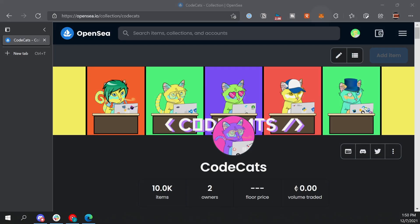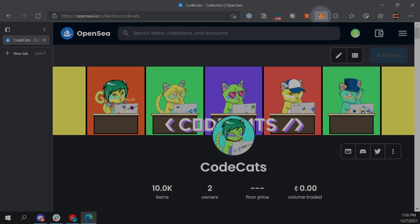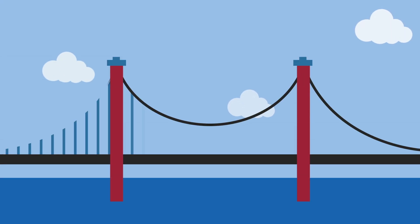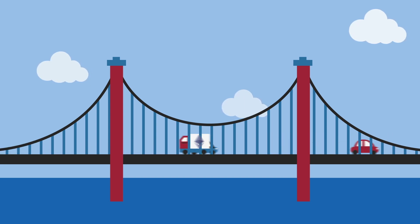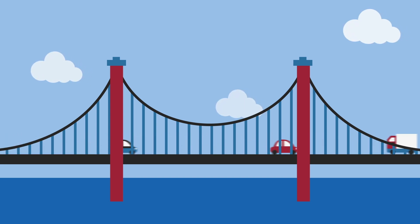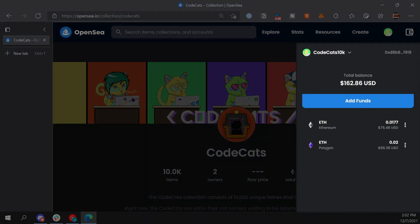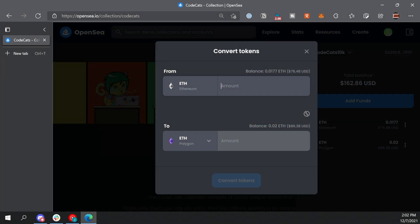If you already have some ETH at an exchange or you just purchased some, you're going to need to transfer that from the exchange to your wallet. Go to MetaMask and open up your wallet, click on the account number to copy it, and then use that to complete the transfer from your exchange. Unfortunately, this is going to cost a little bit to transfer as well — everything on Ethereum comes with a cost. Now that we have some ETH in our wallet, we need to bridge our ETH over to the Polygon network. You can do that right from OpenSea. After you've connected your wallet to OpenSea, just click the wallet icon, and you're going to see your ETH on the Ethereum network. Click the three dots and bridge to Polygon.